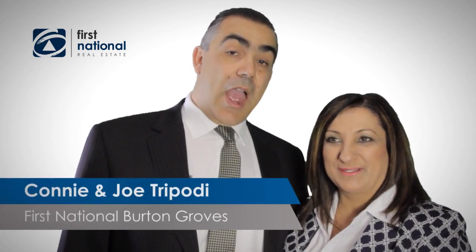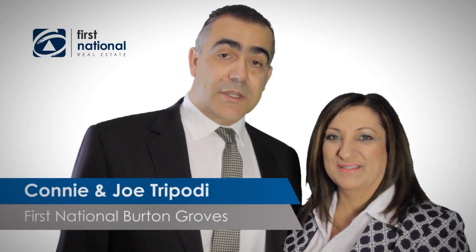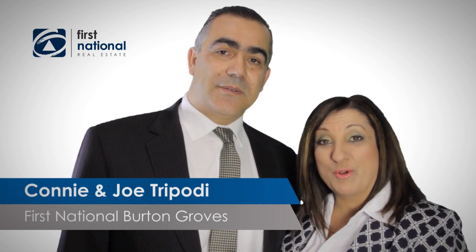Hi, I'm Connie Tripodi. And I'm Jo Tripodi from First National Real Estate Burton Groves. Are you looking for a property with huge potential? Then this may be the one for you.